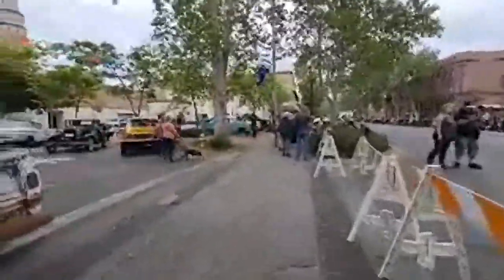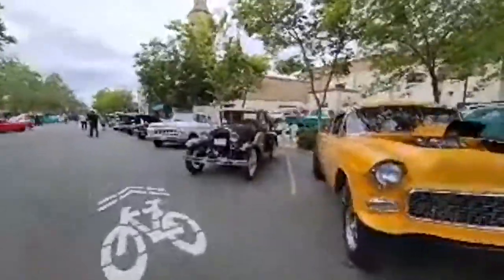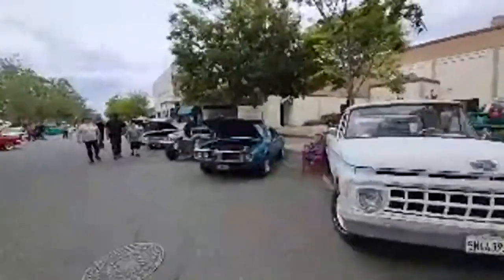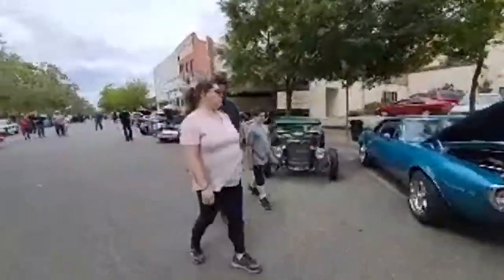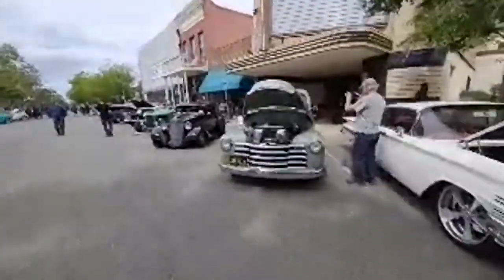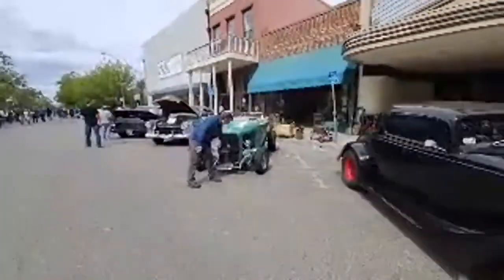It looks like this is the center aisle here, so we're going to try to walk down. I'm going down this side and then we'll come back to the other side. This was an open car show — it was only $15 to enter. You can see there are some pretty cool looking cars. And I see there's a sprint car here on the opposite side — I'll show you that in just a few minutes.